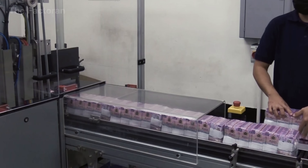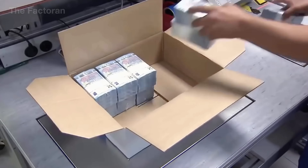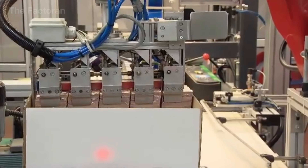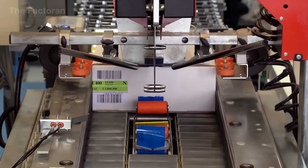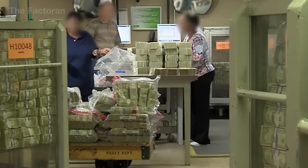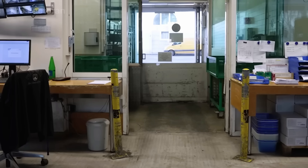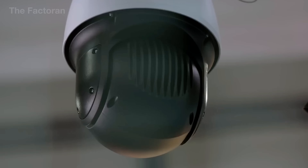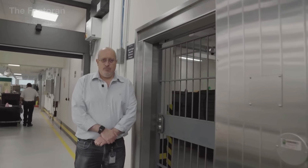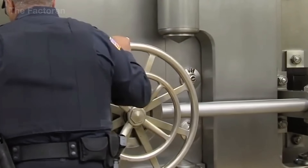After bundling, the banknotes move on to the packing and boxing stage. Bundles of the same denomination are grouped in regulated quantities and placed into specialized containers designed to protect the banknotes during storage and transportation. Each box is lined with moisture-resistant materials and securely fixed to prevent shifting in transit. The exterior is sealed and labeled with complete information including denomination, total number of notes, batch code, production date, and distribution destination — all synchronized with the central bank's management system. Only boxes sealed according to strict specifications are allowed to leave the production area.